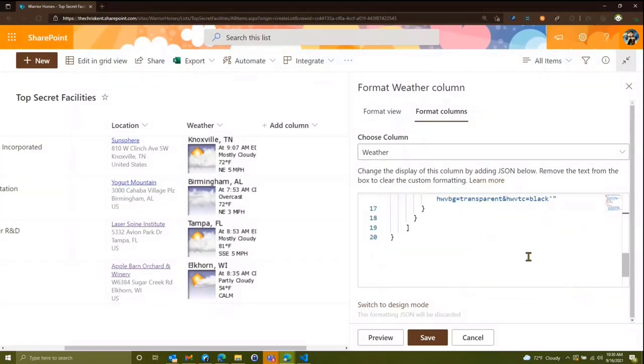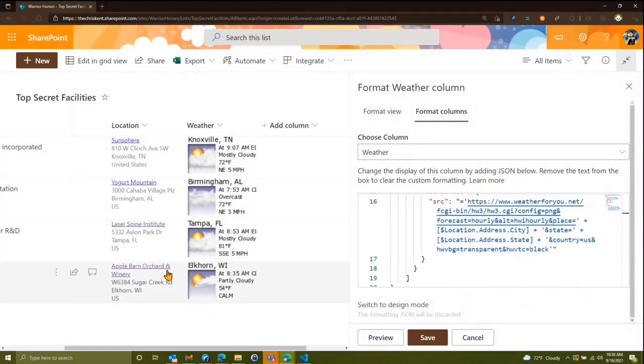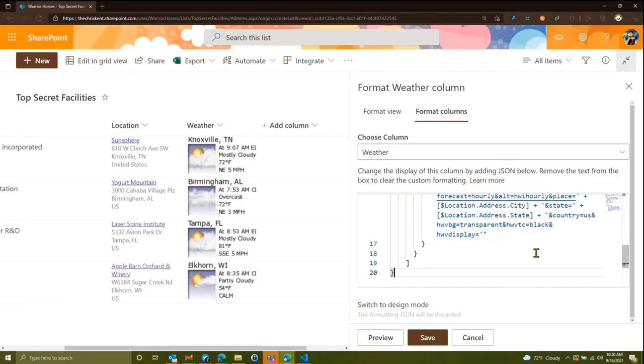Now we can see it's showing Tampa, Florida — just the city by default with this API. It also provides one more property: ampersand hwv_display equals, then outside the quotes we plus location.displayName — again camelCase is important. Let's preview that — beautiful. We can see it's a little big on the column so we'll drag that over.